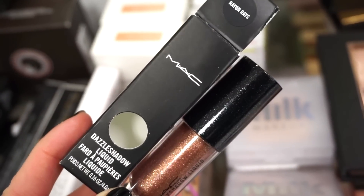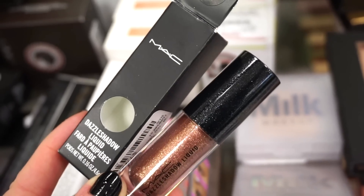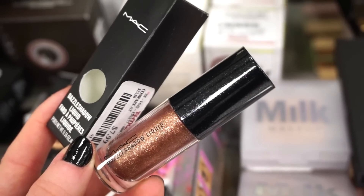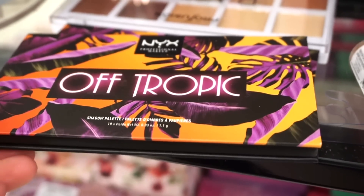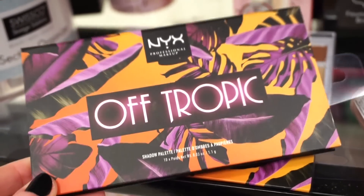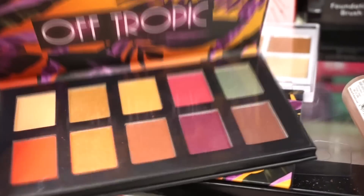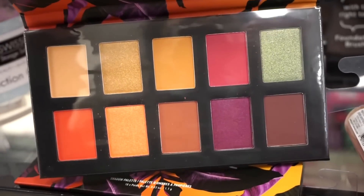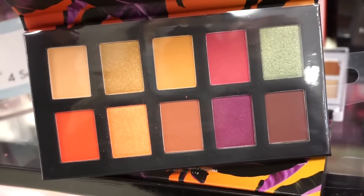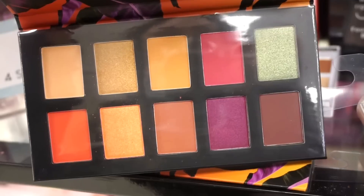They're also bringing in more of the Dazzle Shadow Liquids by MAC. This is in Rayenne Rays — it's a beautiful bronzy tone shade, so pretty. These are pretty good by MAC and it is $7.99 full size. I can't believe this — this is the Off Tropic Palette by NYX. I remember when this came out it was really, really popular. They have them here at TJ for $3.99. Inside you get some neutrals and some pops of color as well — mattes and metallics. The packaging seems very, very cheap, but I've tried other shadows from NYX and they were pretty good.